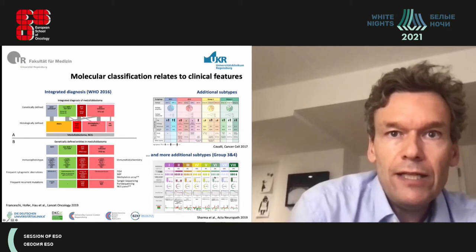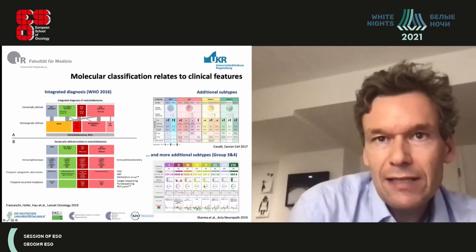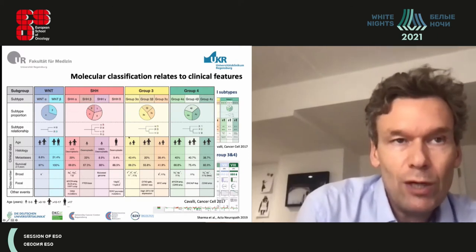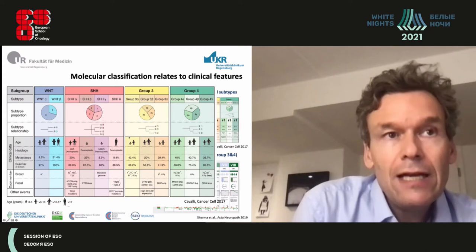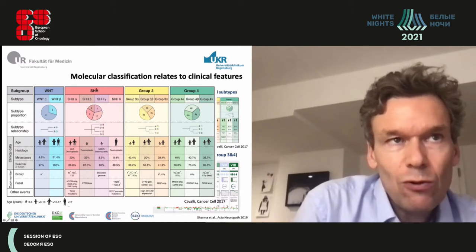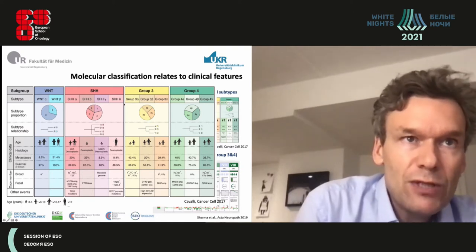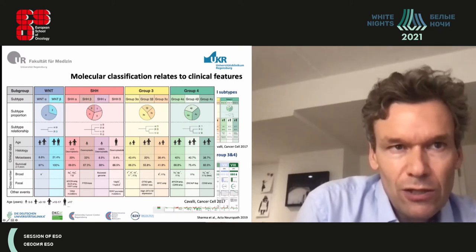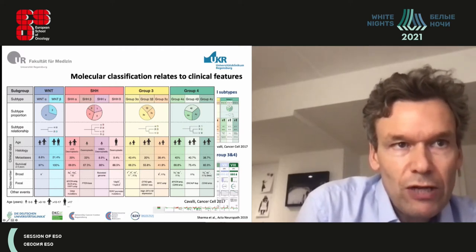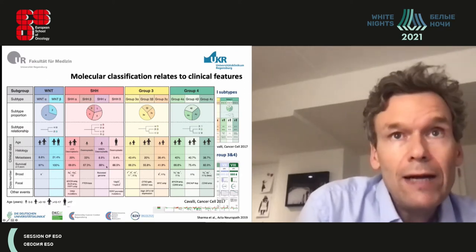Additional subgroups have been defined — for example, Group 4 has eight sub-subgroups. The sonic hedgehog group is the most important one because it is the most prevalent in adults and is targetable. It has been divided into four sub-subgroups, and these associate with clinical features such as age — adult patients are almost exclusively in the sonic hedgehog delta subgroup — with desmoplastic histology, distinct metastasis rates ranging from 8.9% to 34%, and distinct survival outcomes, confirming that subgrouping has real clinical impact.